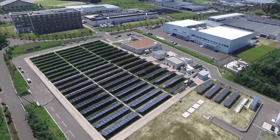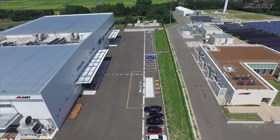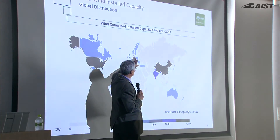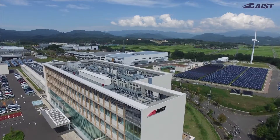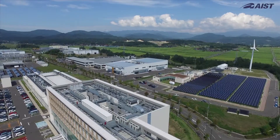Reconstruction of disaster-affected regions. Matching renewable energy use with local climates and communities. Developing the next generation of young scientists. And maintaining both a community-based and international point of view. Together with its partners in the community, FREA will invigorate society and increase the use of renewable energy.